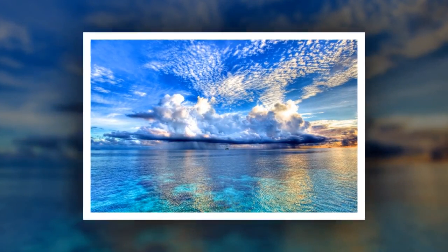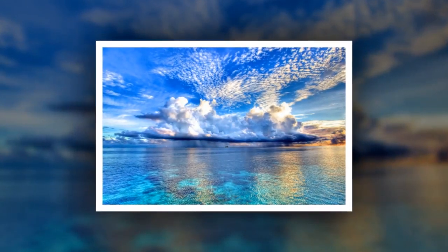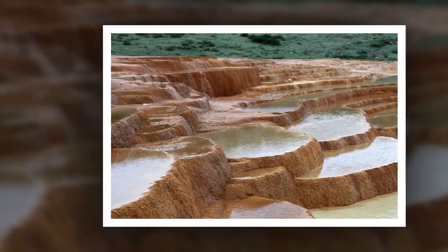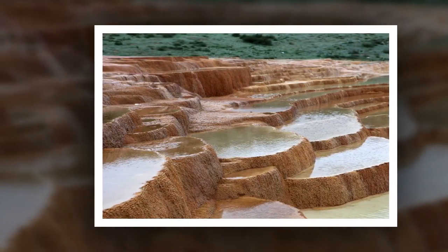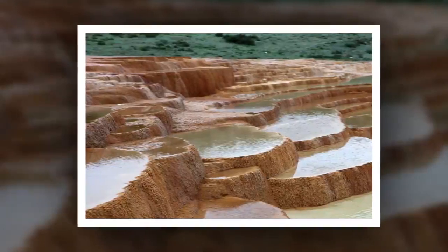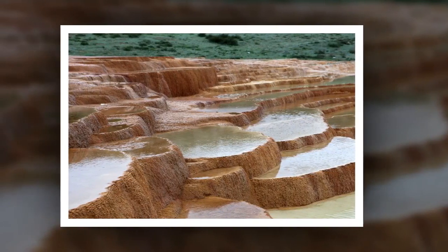The Badab-e Surt is a natural wonder in North Iran. This place is made up of one particular kind of stepped terraces — ones made of travertine. The terraces are orange because of a large amount of iron oxide.